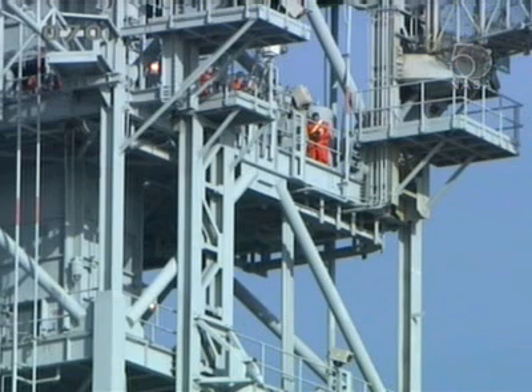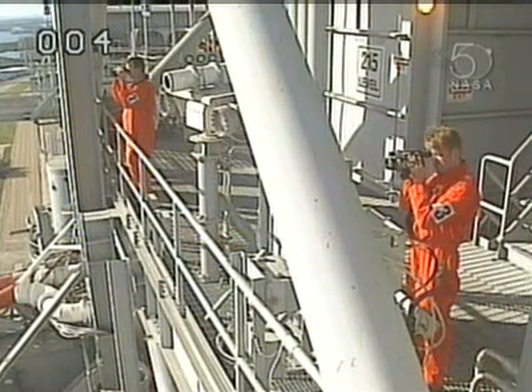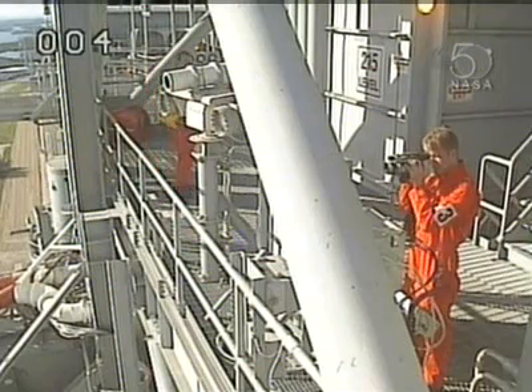This is Shuttle Launch Control at T-3 hours and holding. The seven-member final inspection team is now walking down the fixed surface structure, looking at all areas of Space Shuttle Atlantis. You see them there in their highly visible day-glow orange protective coveralls that are anti-static and flame-resistant. They also have an emergency breathing unit with 10 minutes of air, should they need it. They're looking for any observable ice on the top of the tank that could break off and strike the orbiter windows. Here's a good image of the team with their optical equipment, inspection scanners, and photography equipment so that they can look very closely at the external tank for any areas of concern.